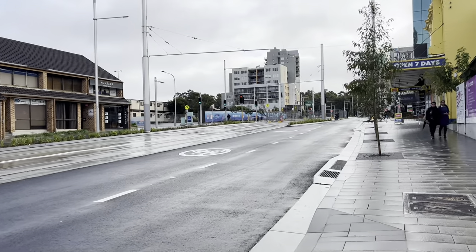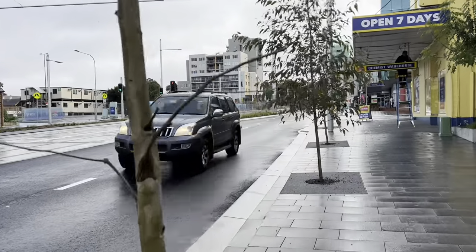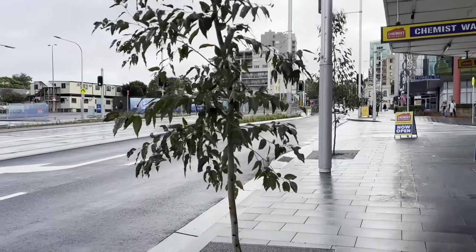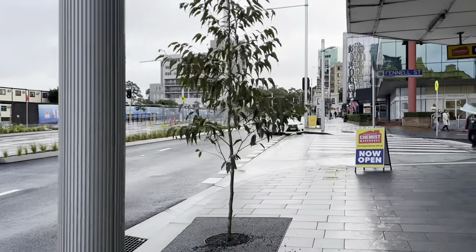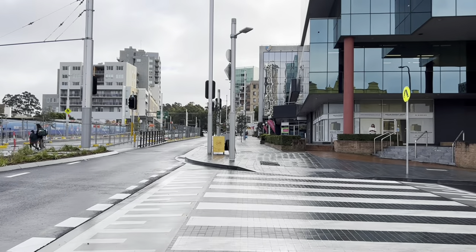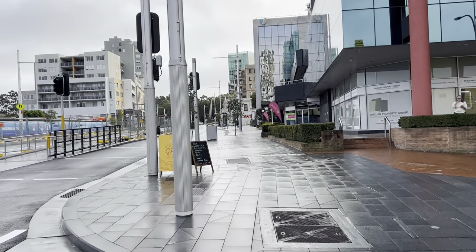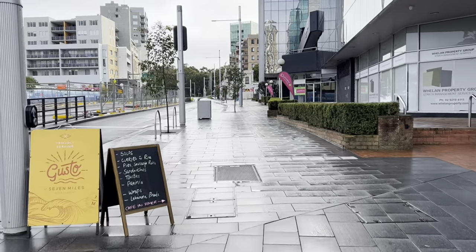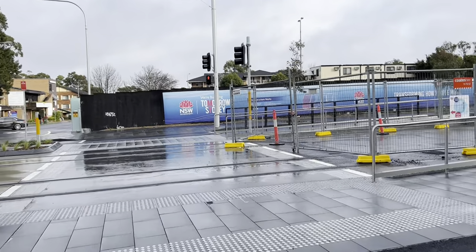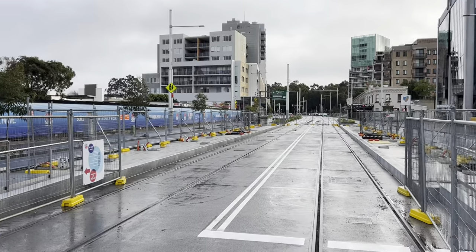Yeah, there is another light rail stop just up here.